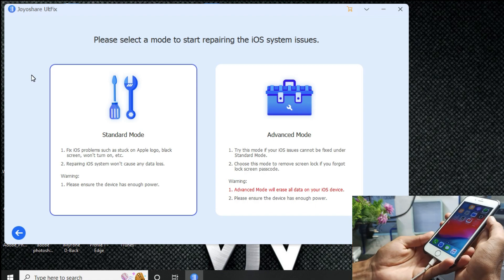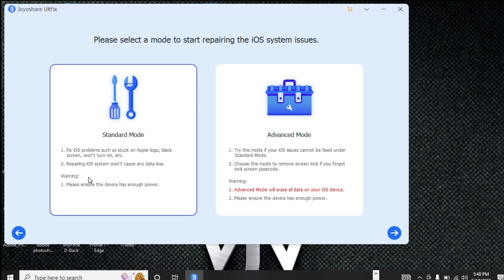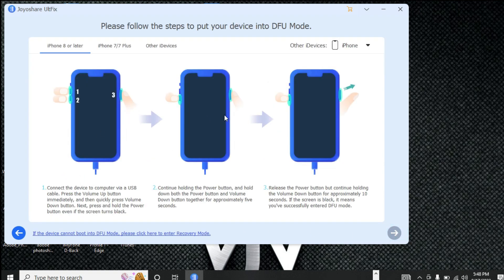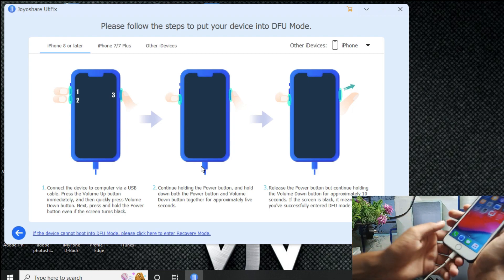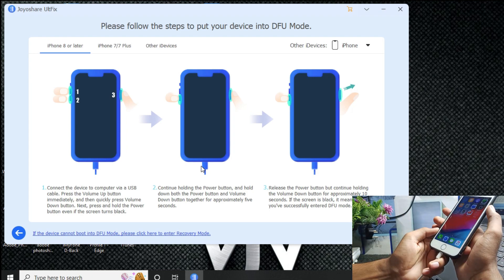There are two options: Standard Mode and Advanced Mode. We will use Standard Mode first. In this mode you can fix issues like stuck on Apple logo, black screen, and recovery mode. After selecting Standard Mode, you need to put your device into DFU mode.